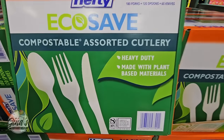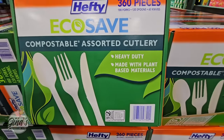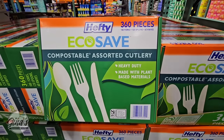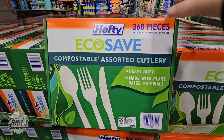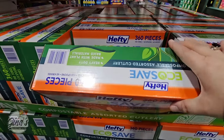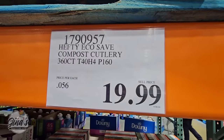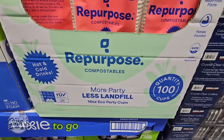We have a new set of cutlery that is actually really great because it's made with plant-based materials. You have your spoon, fork, and knife, and you're getting 360 pieces. This is by Hefty and it's only $20, which is not bad because sometimes sets like these tend to cost a little bit more. I do like that price point.